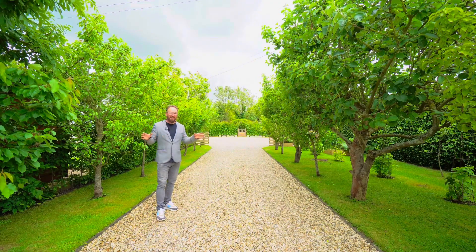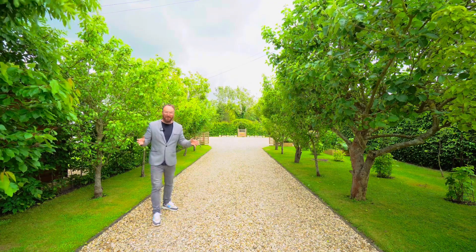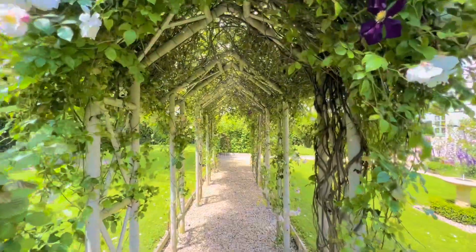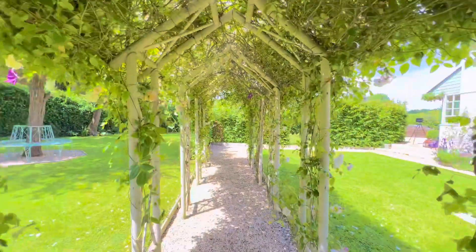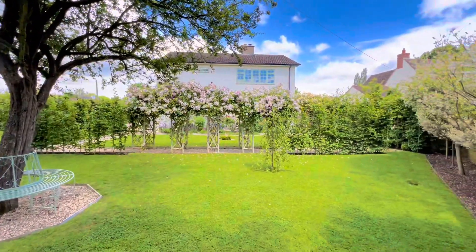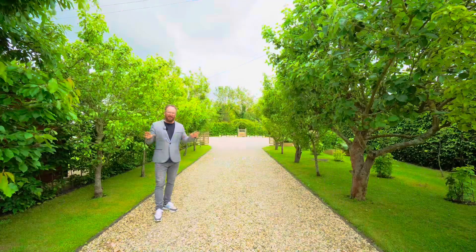When it comes to gardens, I would say in my 31 years this garden would rank in my top one percent of all gardens that I've been to, and I've been to thousands of houses.